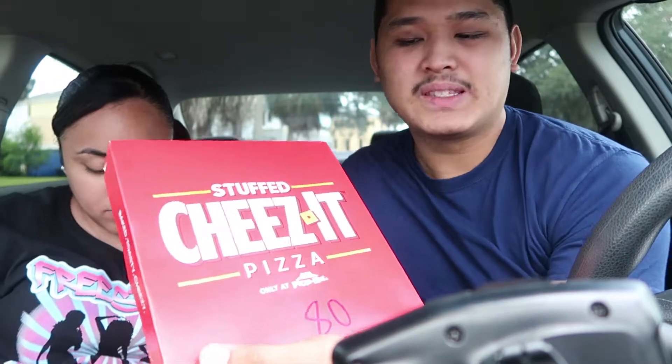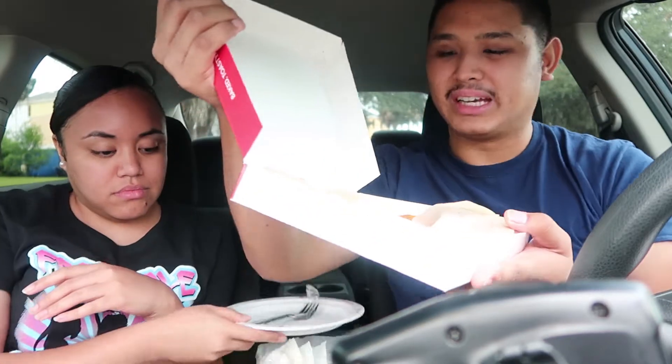So it comes with... So the Stuffed Cheez-Its Pizza — it's only at Pizza Hut right now. What is inside the box, you guys? Four little Cheez-It bite looking things. And it also comes with a marinara sauce, you guys. Thank goodness, because sometimes they don't include the marinara sauce.